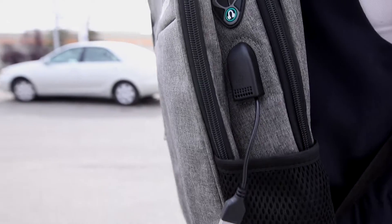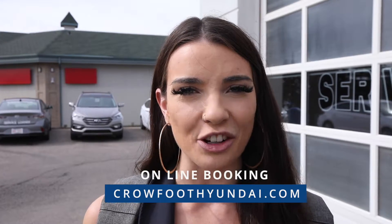And that's not all. You also get a free USB tech backpack. For your convenience, we have online booking at CrowfootHyundai.com. Crowfoot Hyundai. Passion moves us.